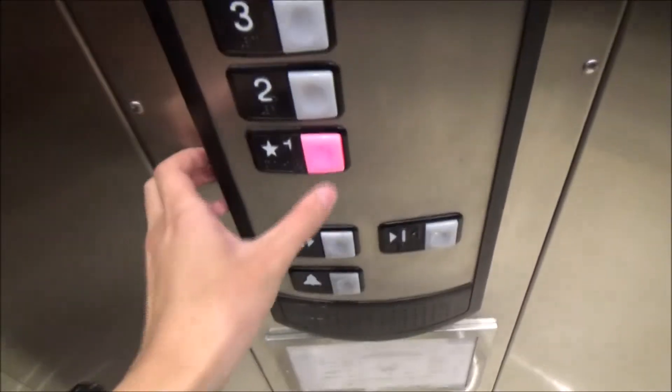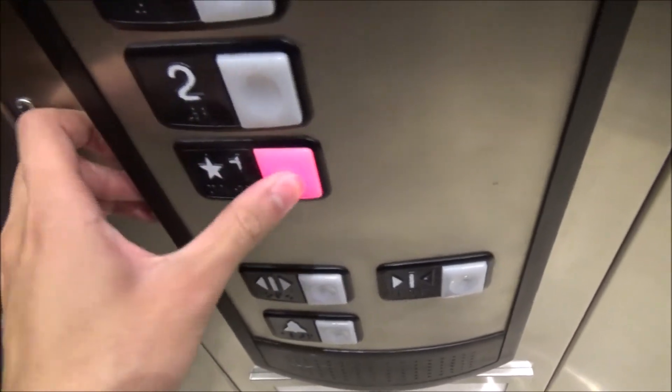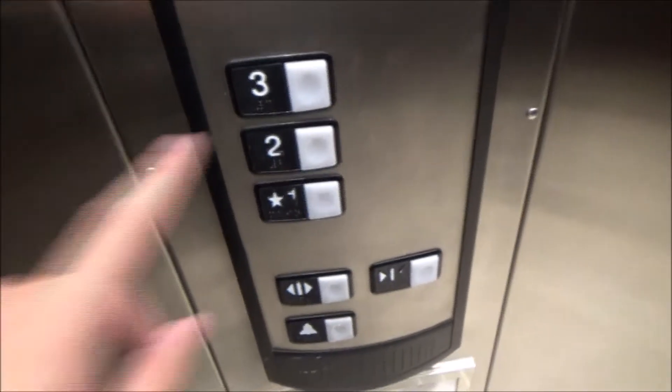These are holding up really well. Here goes the other one. These are still Dollar Tree elevators though. Look at that. We'll go one more time.